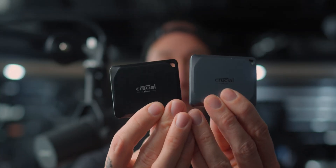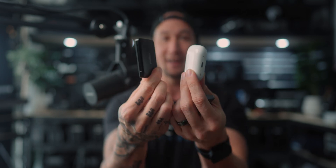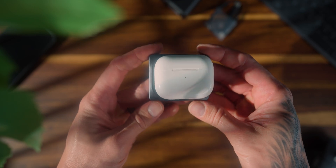Look what's showed up on my desk. Look at the size of these things. These are the Crucial X9 Pro and X10 Pro SSDs — and look at my Apple AirPods case. Look at the size of this thing. It's pretty much exactly the same size. How good is this?